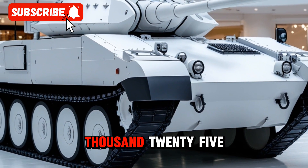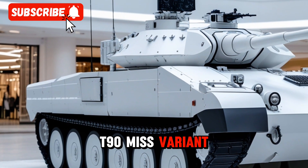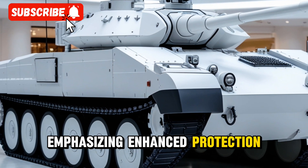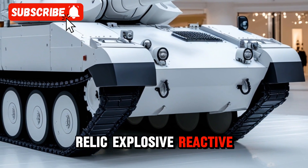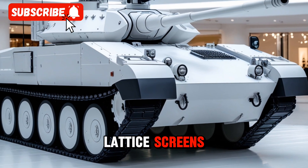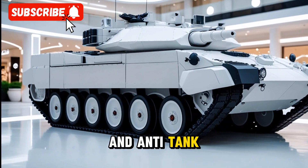At the IDEX 2025 Exhibition, Ural Vagon Zavod unveiled the T-90M variant, emphasizing enhanced protection systems. The tank features Relikt explosive reactive armor, lattice screens, and electronic countermeasures to defend against drones and anti-tank guided missiles.